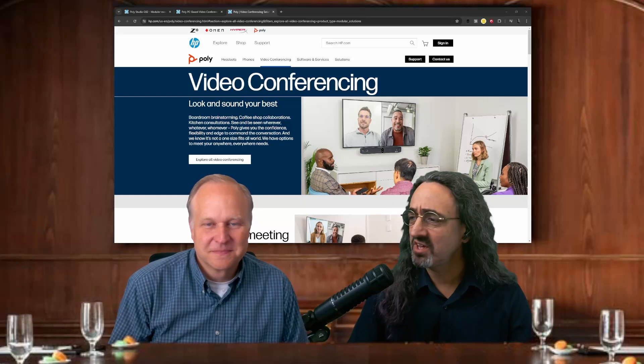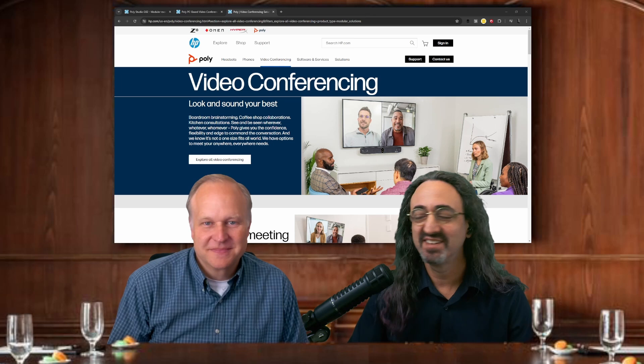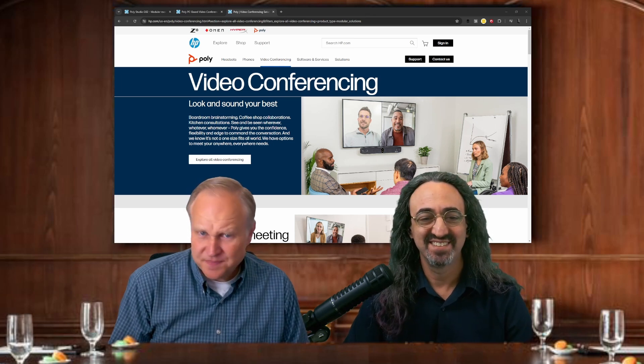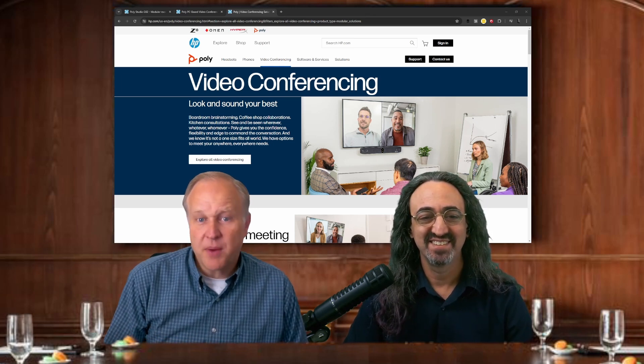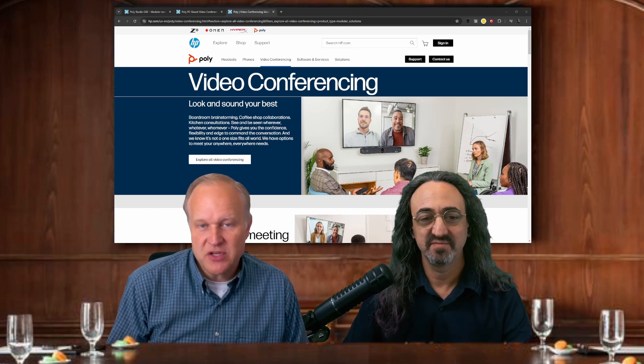Hello, everyone. Welcome back, and welcome, I think, to the first time to our boardroom, Brian. Brian, can you please introduce yourself? Yeah, I'm Brian Phillips. I'm the director of product marketing for the Poly video conferencing solutions as part of HP.